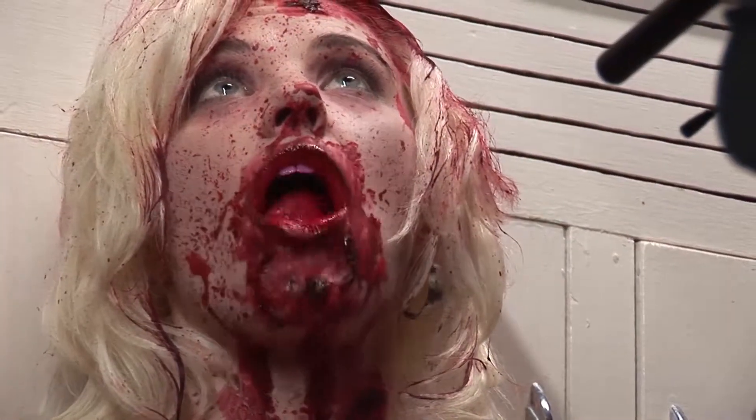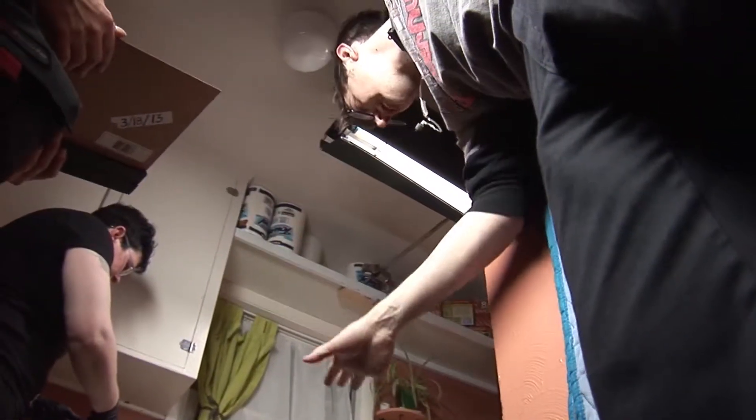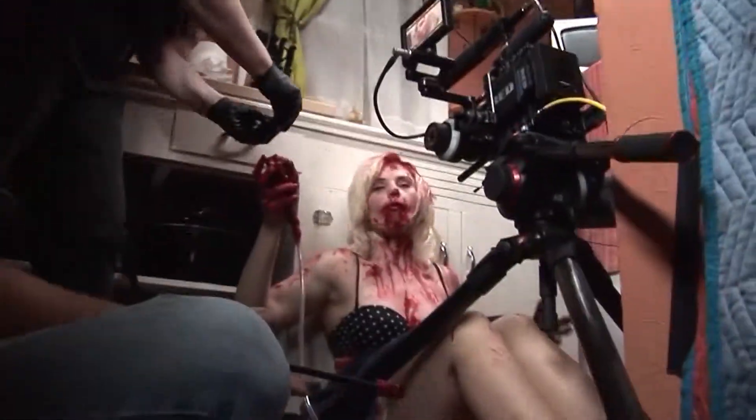Do it one more time — your hand was a little high. Get a little lower so we can see your teeth when you go in and bite it. But you're okay. I think that was it. Let's just do one more for safety and then we'll move on to the torso.